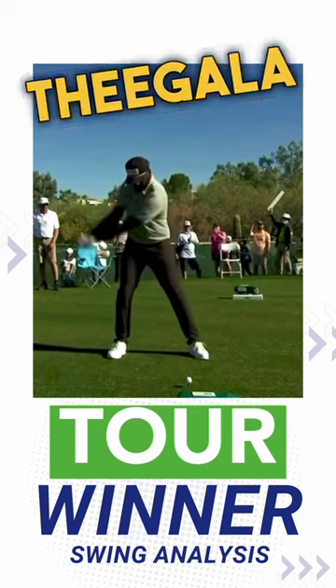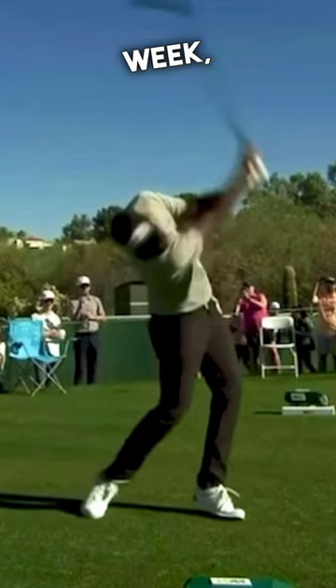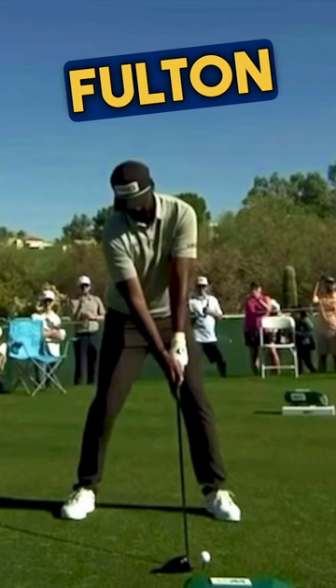Sahith Theegala in the winner's circle for the first time — made a post earlier in the week and our man delivers. Let's have some fun. It's a Monday. You know what we do here at Travis Fulton Golf — we break down the winner's swing. Let's get after it.